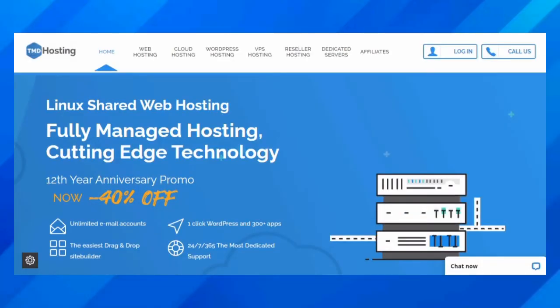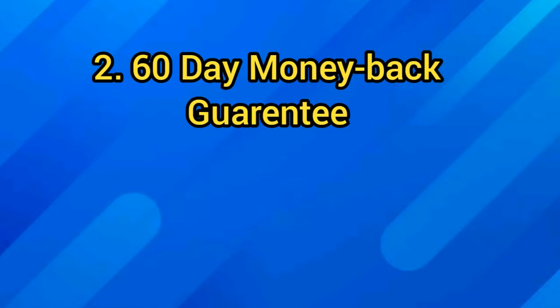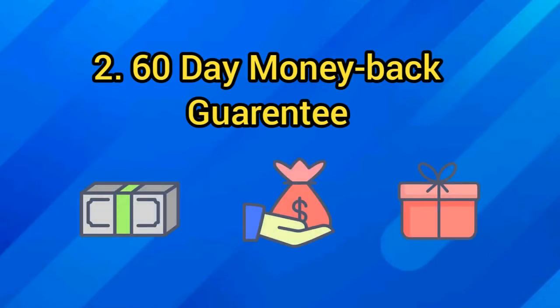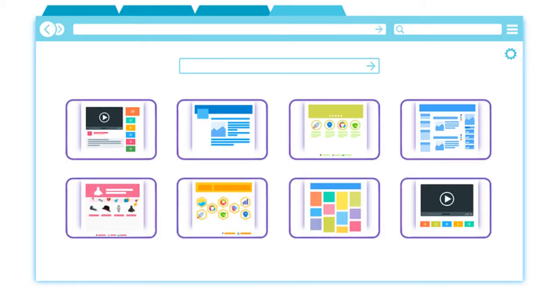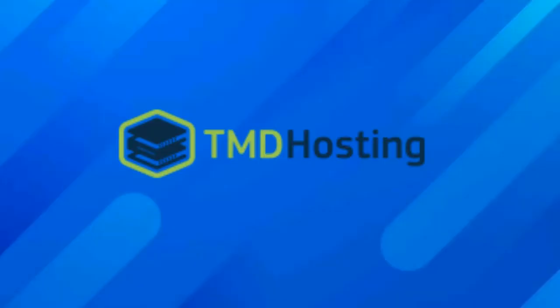Number 2: 60-Day Money-Back Guarantee. While they may not be the cheapest in the market, a solid 60-day money-back guarantee backs all purchases. The willingness to do this is also a good sign of TMD's confidence in its products and service quality.